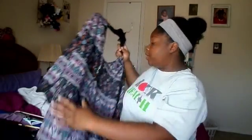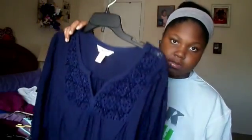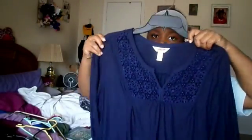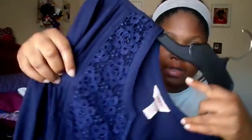I also got this from JC Penney. I wear this for fall pictures — it's just a blue sweater. You can see the detail: it has this flower detail on the collar part and it's really pretty and really warm. This was also like $13.